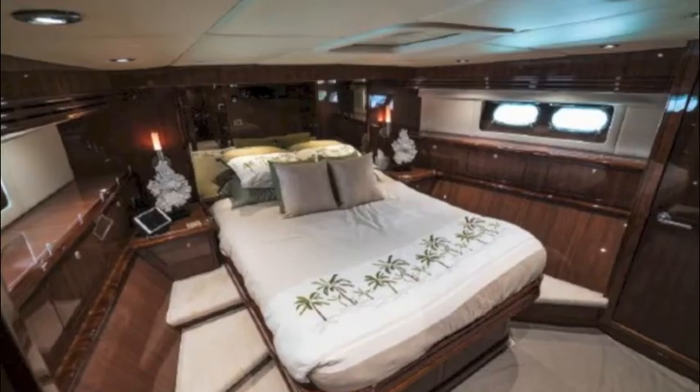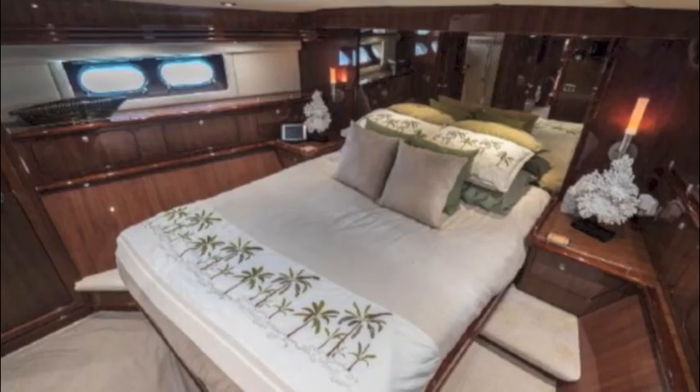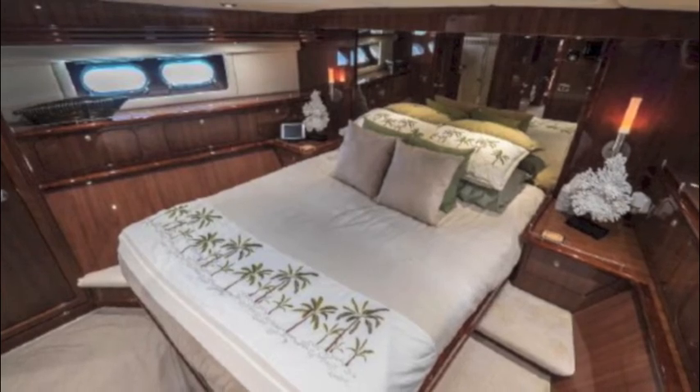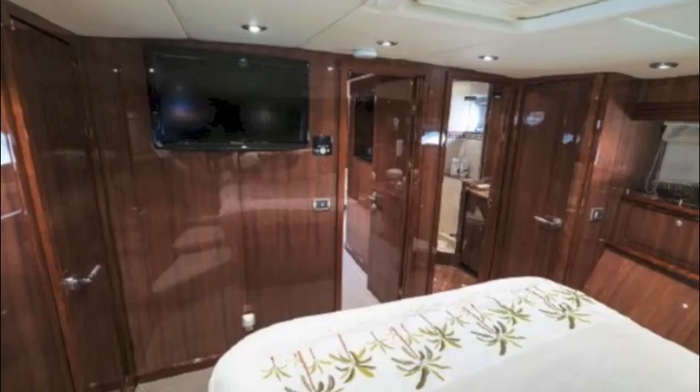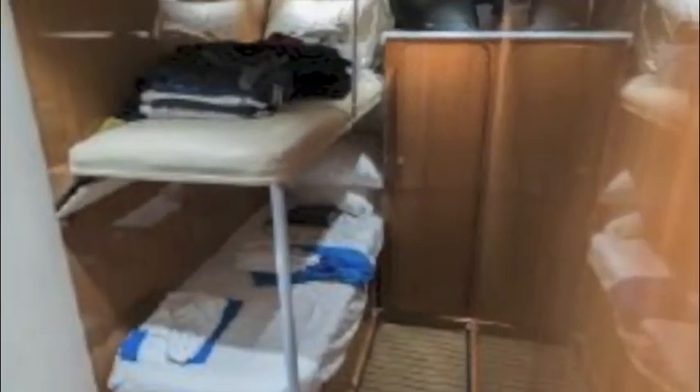The forward stateroom is your VIP guest cabin — it's huge and absolutely gorgeous. So you have two masters, plus there's a convertible stateroom in the salon so you can sleep children or additional guests.